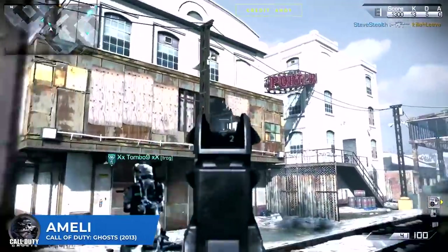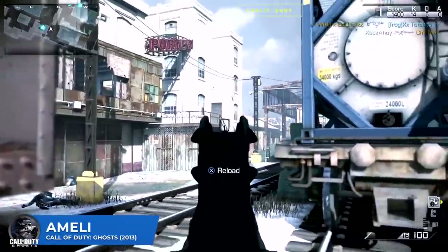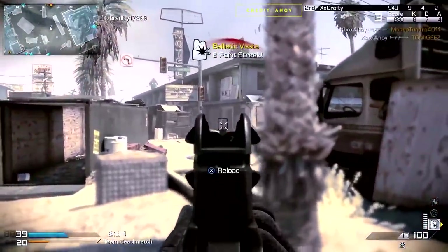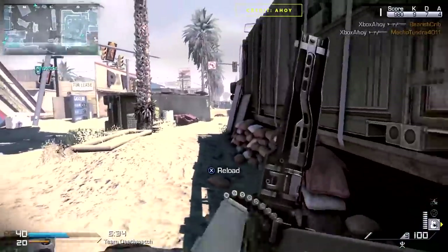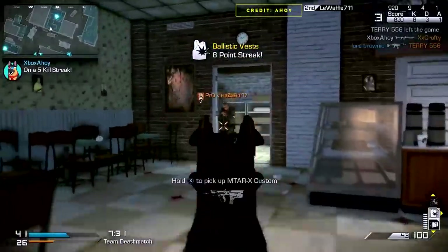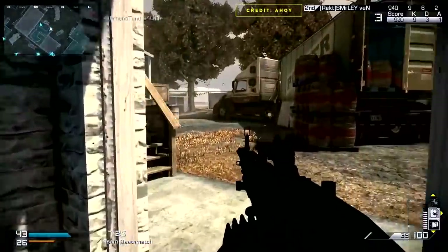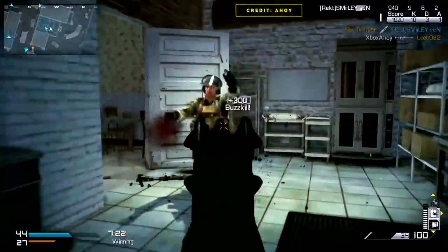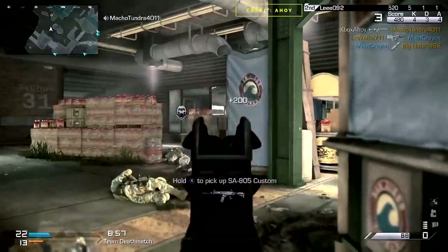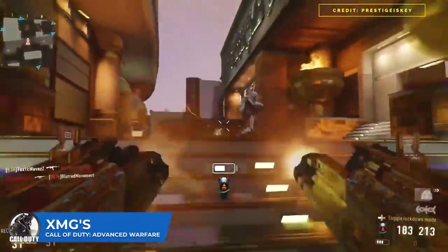Call of Duty Ghosts: the Amelie. I've mentioned it a few times, mainly because it was terrible and everybody forgets it was even in the game. It was the first LMG you got, and you'd probably just put it right back down. It hit for 50 damage but dropped rapidly to 30 — a four-shot kill most of the time — while firing at just 631 rounds per minute and handling like a big fat slug. Ghosts had a super quick time-to-kill overall, so why would you take the Amelie? It handled slowly, fired slowly, and took four shots to kill.